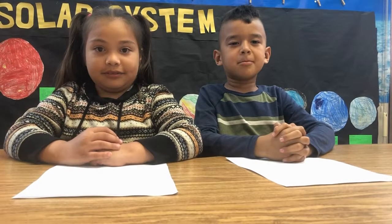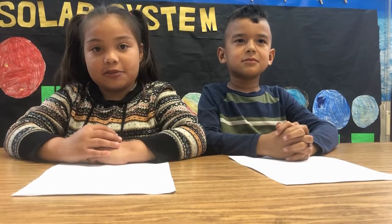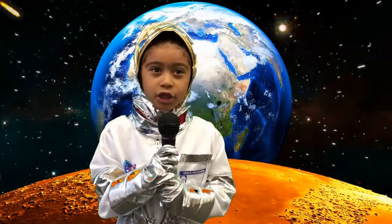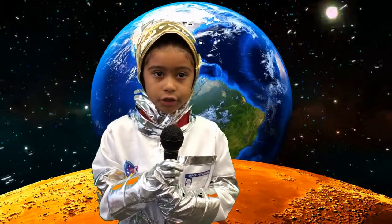Good morning everyone. Welcome to Station Four, which is out of this world. Today we are at our main station on Earth, which is one of eight planets in the solar system. But we have a few reporters on the other planets. Let's check out what they are up to. Good morning. I am here on Mercury, which is the closest planet to the sun, and it is hot out here — almost 800 degrees.